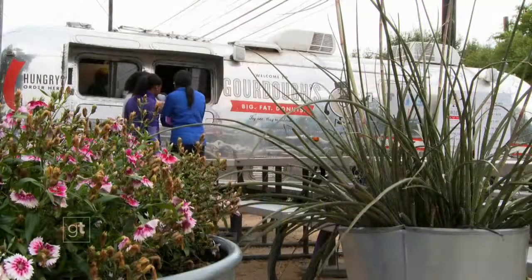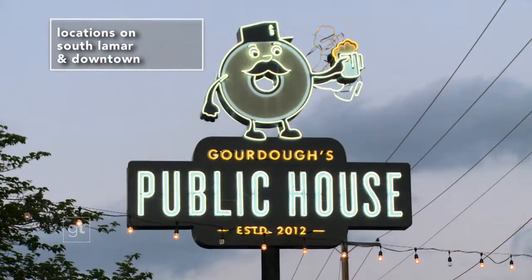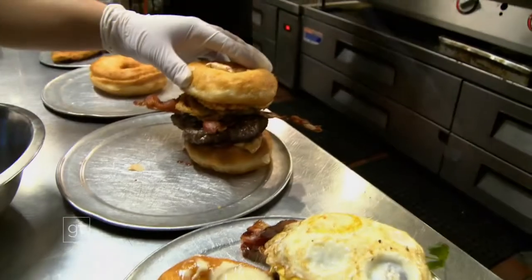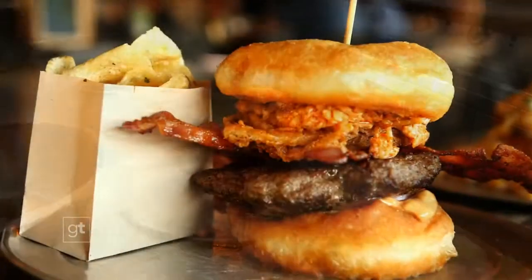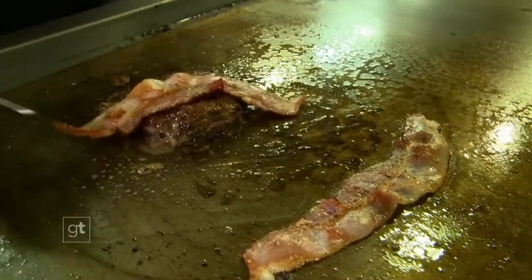The trailer found a permanent spot on First Street, and now they've opened two brick-and-mortar locations called Gordo's Public House. And this is where Gordo's true genius shines — in the unusual pairing of two perfect foods: the doughnut and the hamburger.